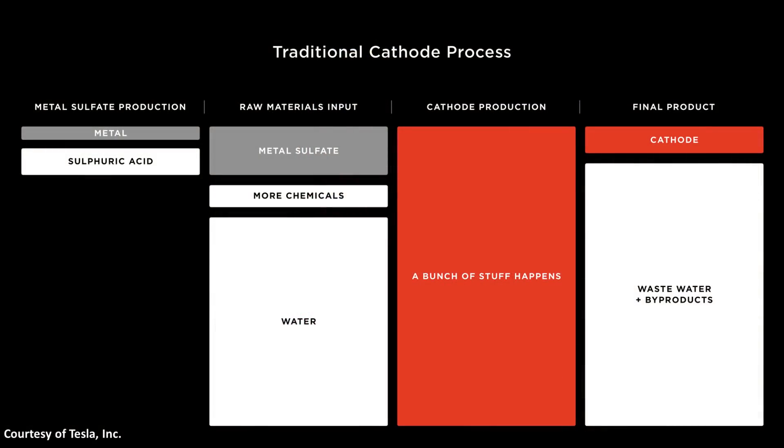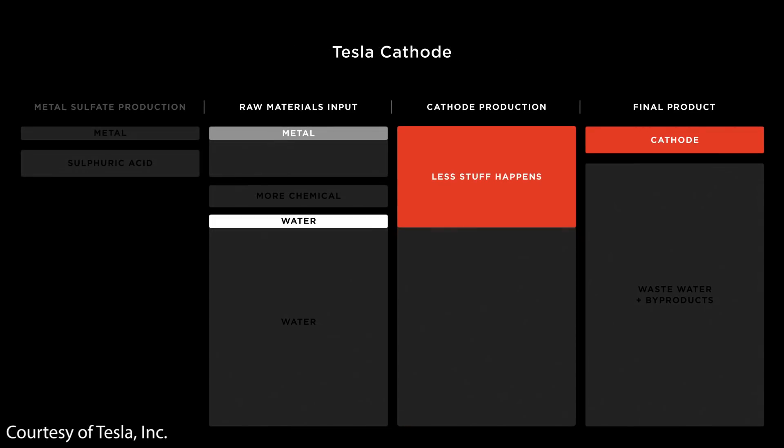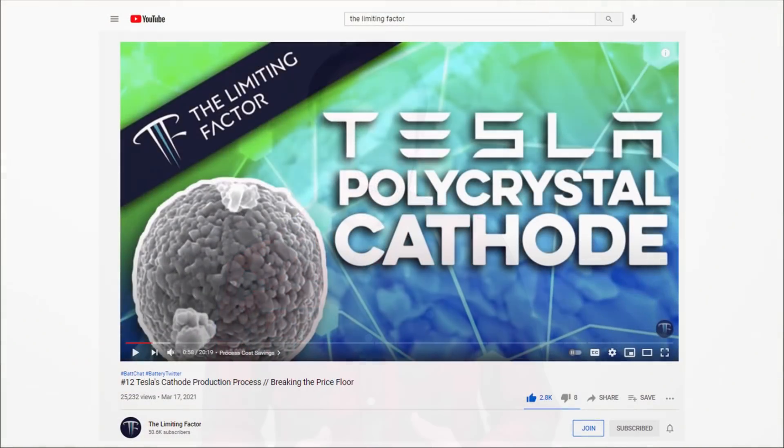At Battery Day, Tesla put up a slide showing the traditional cathode manufacturing process, and also a slide showing the new Tesla cathode manufacturing process. If you want a really technical deep dive into Tesla's new cathode manufacturing process, I recommend checking out the video by The Limiting Factor, which does a great job covering the various aspects in detail.